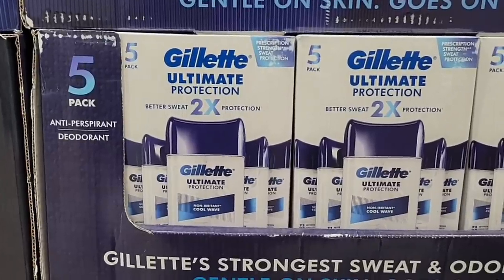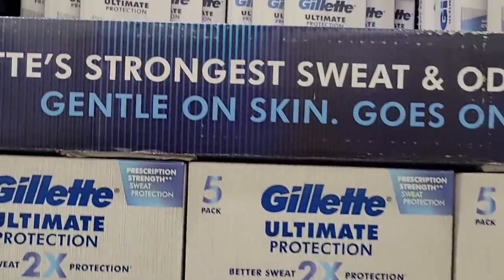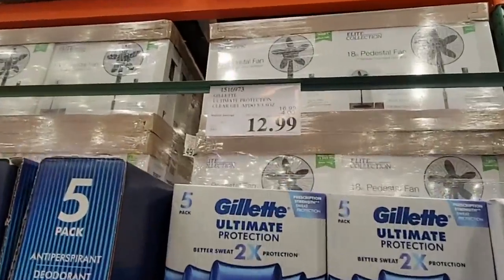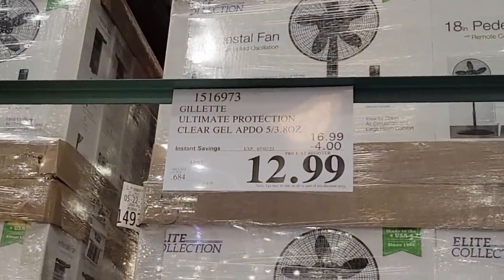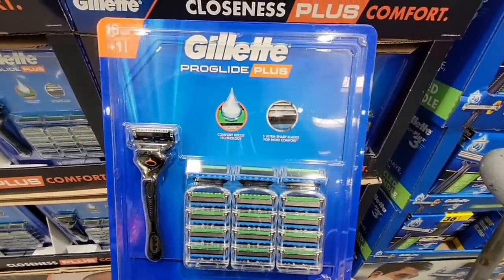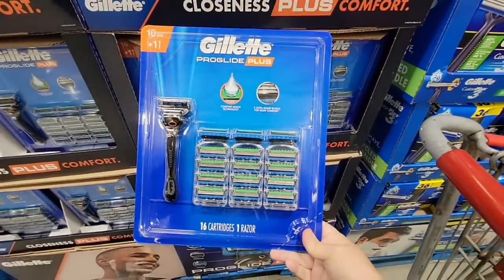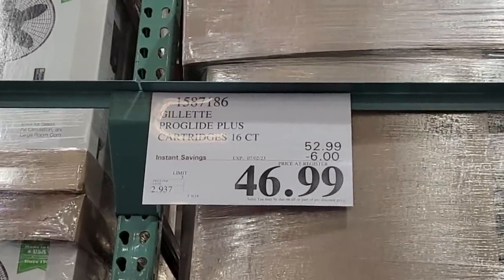And the Gillette Ultimate Protection — this is a pack of five, and Costco has the best deals when it comes to these. $12.99 — that is a $4 savings — and that is going on until the 2nd of July. And the Gillette ProGlide Plus — I haven't seen this set here for a really long time. You get one razor plus 16 additional blades for $46.99 — that is a $6 savings.